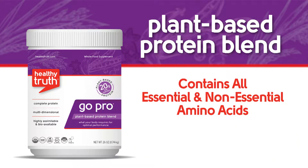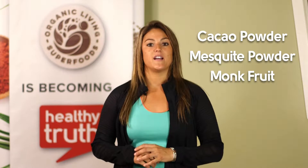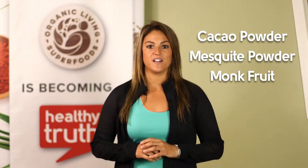It contains all of the essential and non-essential amino acids, with the added benefit of being hypoallergenic, causing no side effects like dairy-based proteins. Plus the addition of raw mineral-rich cacao powder, mesquite powder, and monk fruit extract give it a mildly sweet chocolate flavor.